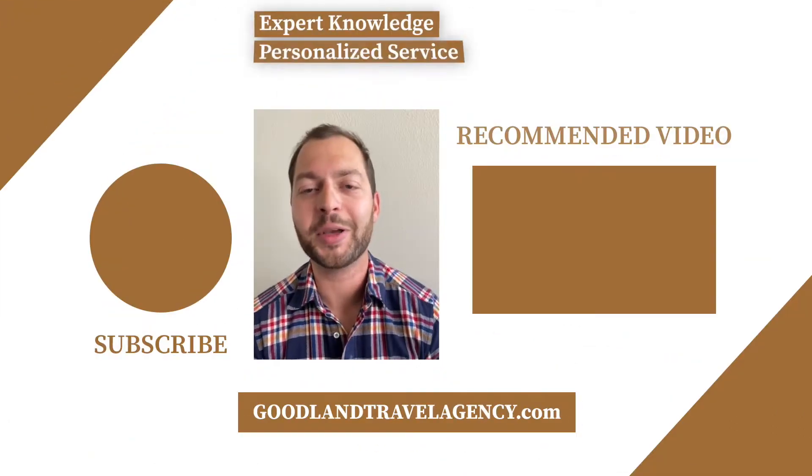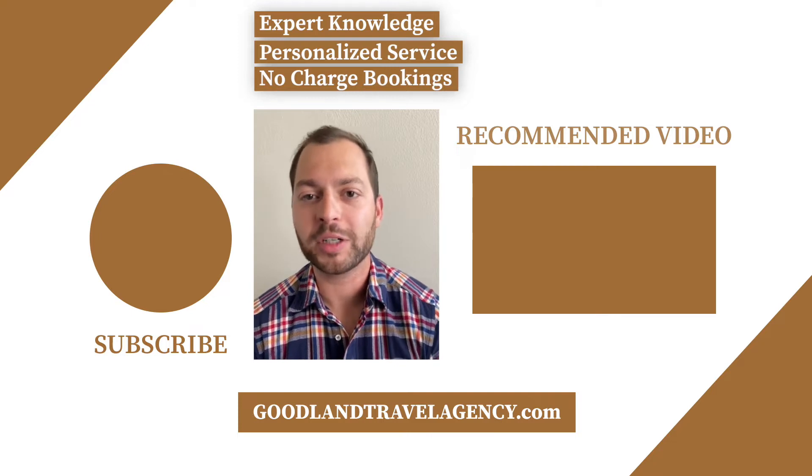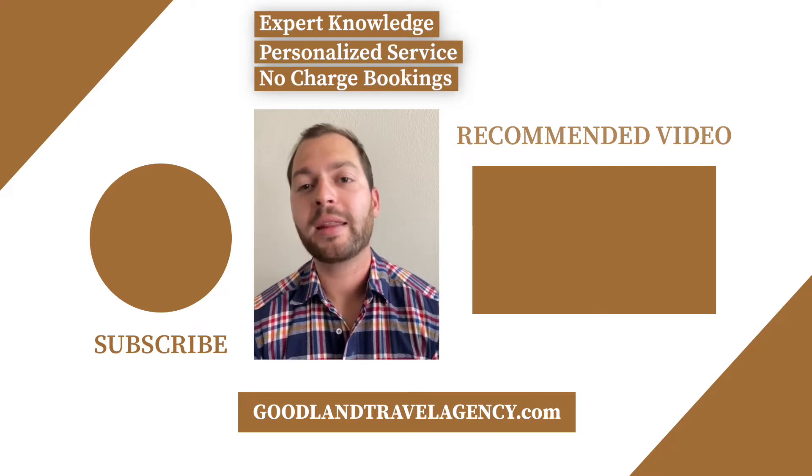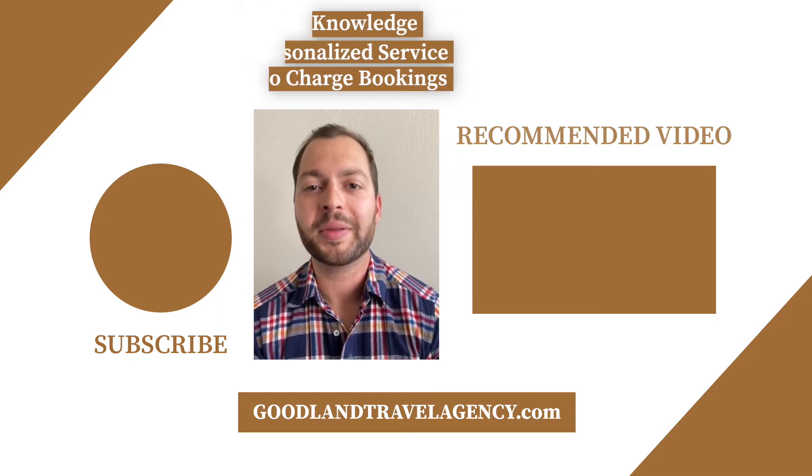Hey guys, this is Chris, the owner of Goodland Travel Agency. Don't forget to click subscribe to see more of our travel-related content. We don't charge anything for bookings — we help facilitate specific room requests and upgrades and help plan special events. Visit our website to learn more about us. Thanks.